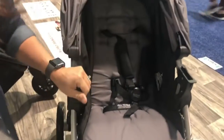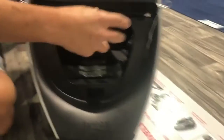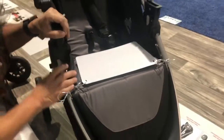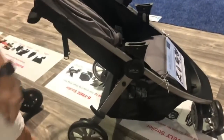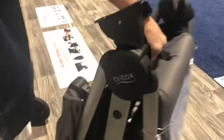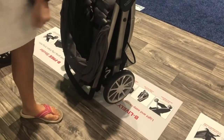In the front there's a nice foot rest — your child rests their feet there, and you can lift it up for even better access to the basket. Now let's fold it: it weighs 20 pounds and is very easy to fold, just like we're used to with Britax. Push the button, grab the handle, and it folds one-handed into a standing fold. It automatically locks — 20 pounds, very easy to travel with.